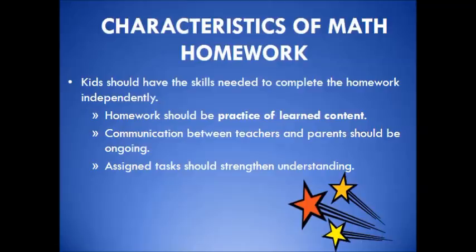Characteristics of any math homework should include the following: kids should have the skills needed to complete the homework independently; homework should be practice of learned content; communication between teachers and parents should be ongoing; and assigned tasks should strengthen understanding.